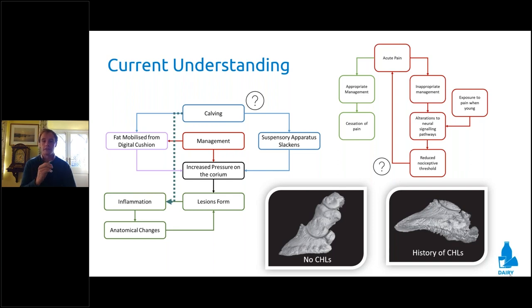We now understand that calving has a substantial role within both increasing pressure on the corium. There's a massive slackening of all the suspensory and collagenous tissues throughout the cow immediately post-calving, creating a substantial risk period for claw horn disease. Also, as a cow calves and rises to peak milk yield, we see body condition score loss. That body condition score loss leads to fat being mobilized from the digital cushion — the cylinders of fat that dissipate concussive forces — which leads to increased pressure on the corium.